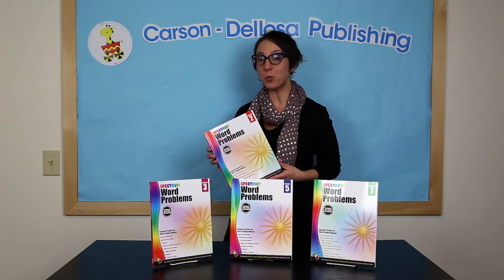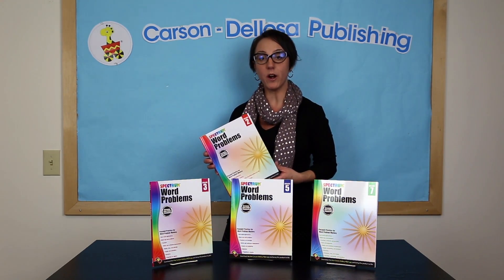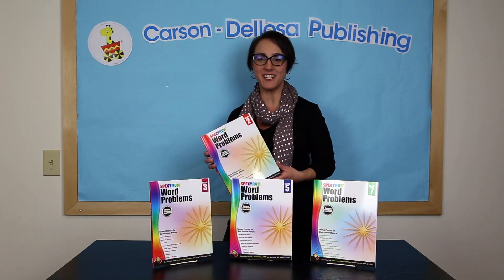And you can find Spectrum Word Problem Workbooks at CarsonDeLosa.com or at a retailer near you. Thanks for watching.